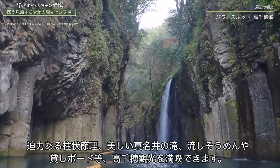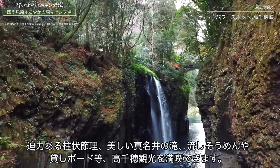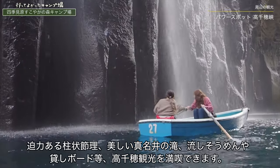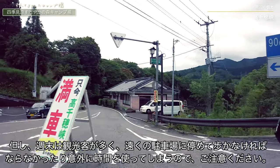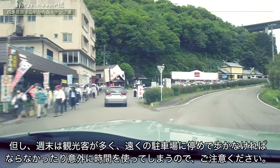日本神話において天孫降臨の地とされている高千穂町にはたくさんの見どころがありますので、ぜひキャンプ場での宿泊前後に観光の計画も入れておきましょう。まず高千穂で外せないのが高千穂峡です。迫力ある渓谷や美しい真名井の滝、流しそうめんや貸しボートなど高千穂観光を満喫できます。ただし週末は観光客が多く、意外に時間を使ってしまうのでご注意ください。